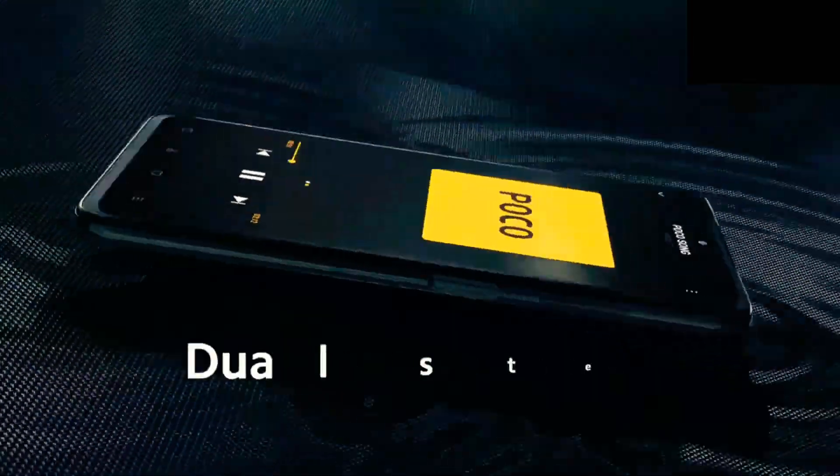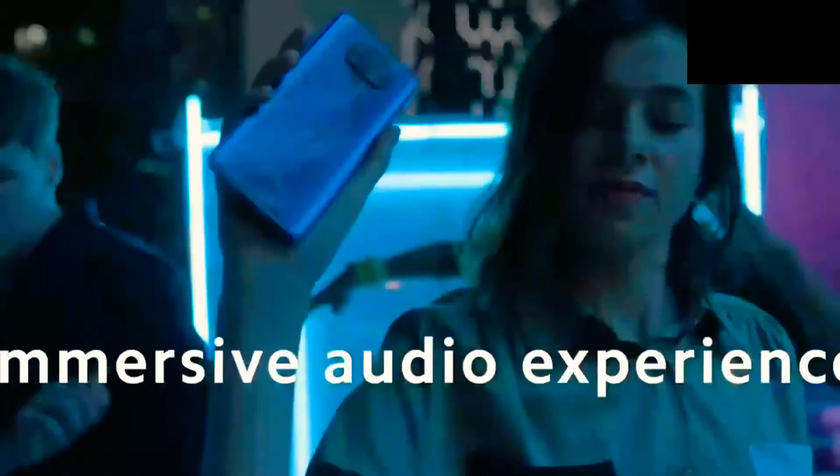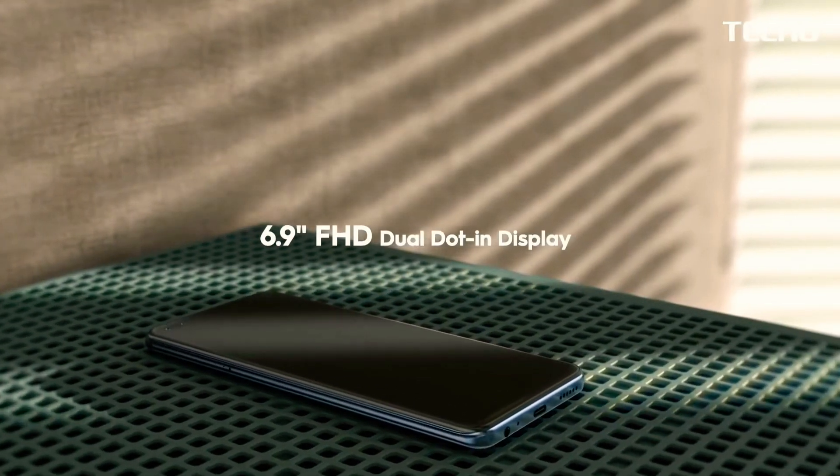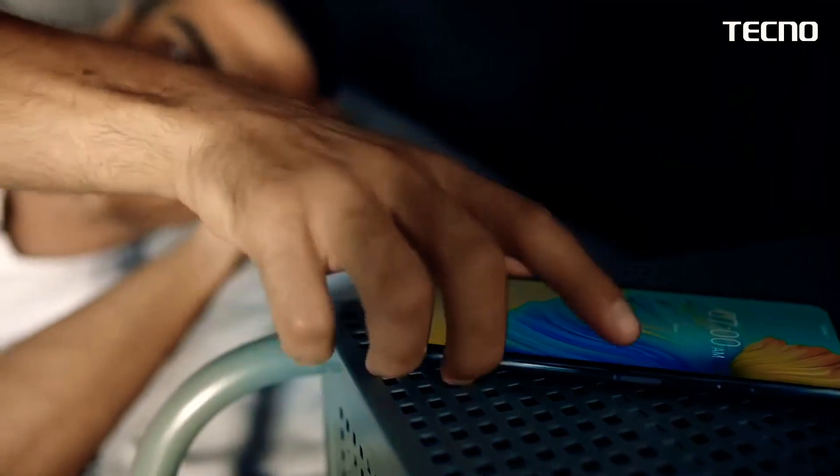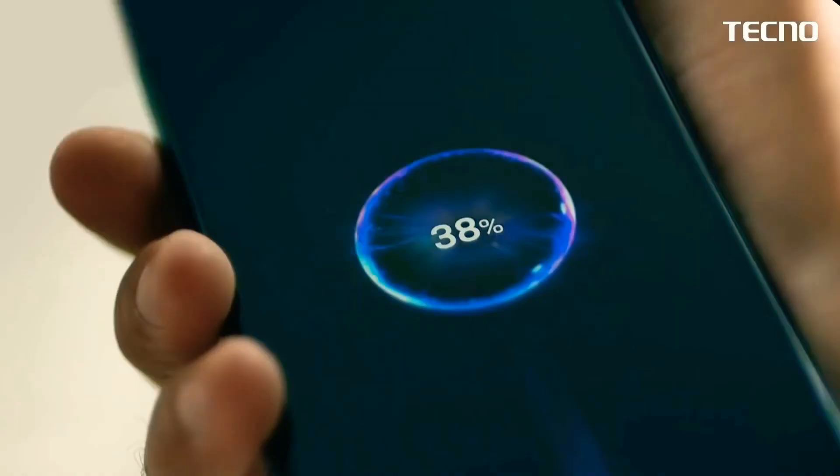When you see the design of the color, you can see the design of the black color. There is a lot of technology. When you have a Tecno Camon system, there are three shades of color — probably three. There is a plastic frame and a plastic back.